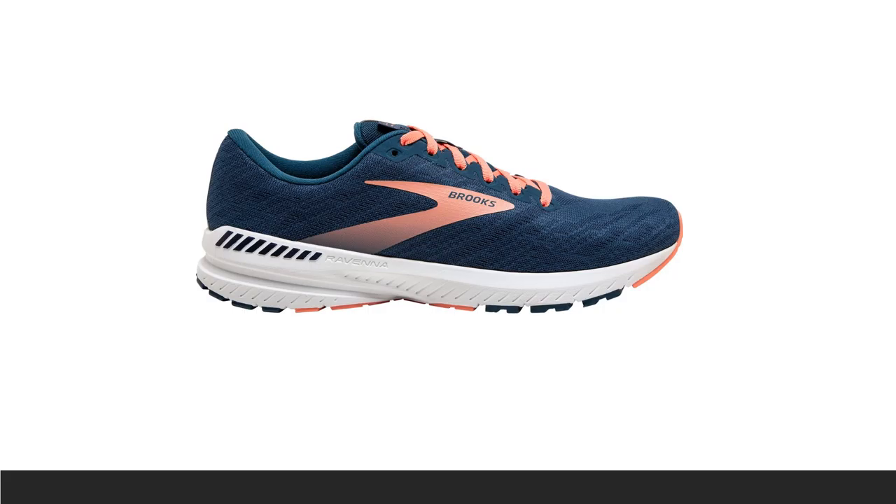The Brooks Ravenna 11 is in the energized category as a cushioned, supportive, road-running shoe for long distances that offers enough spring and flexibility for fast, energized running. Lighter and more flexible than many equivalent support shoes, the Ravenna offers good support for the arch.